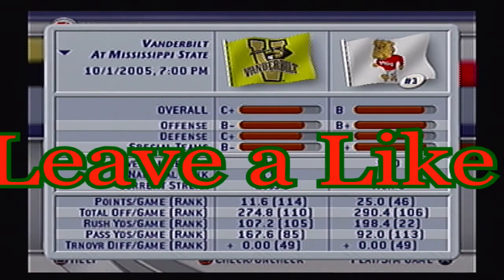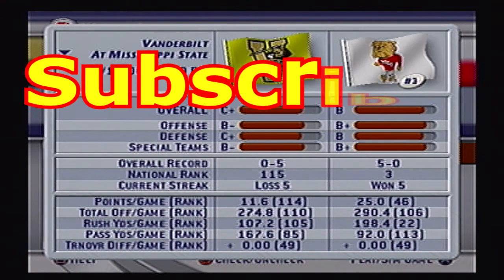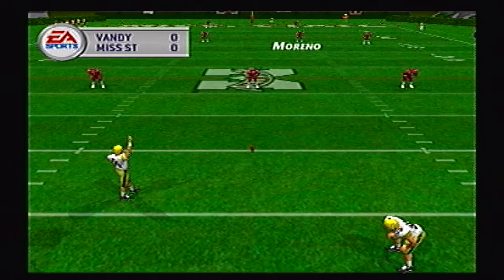Hey guys, welcome back to our Mississippi State Bulldogs Dynasty in NCAA Football 2003. Today the Vanderbilt Commodores and Jay Cutler are coming to town.